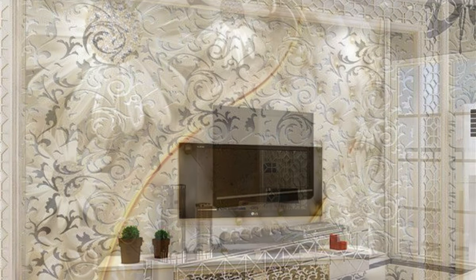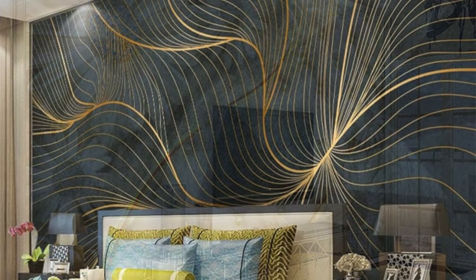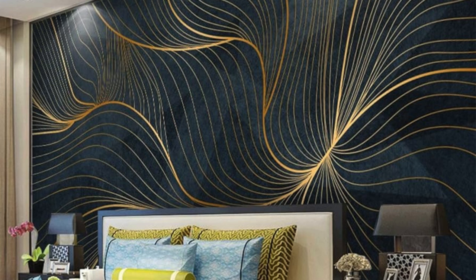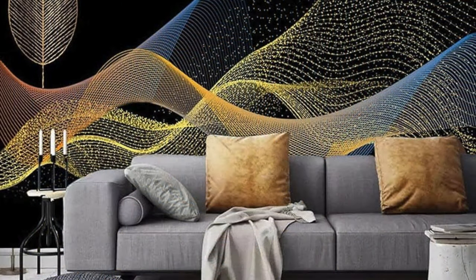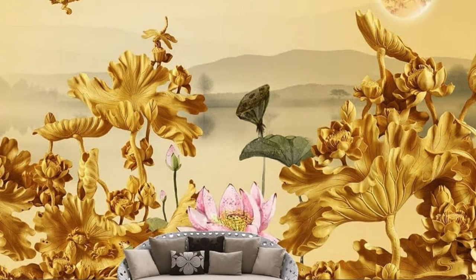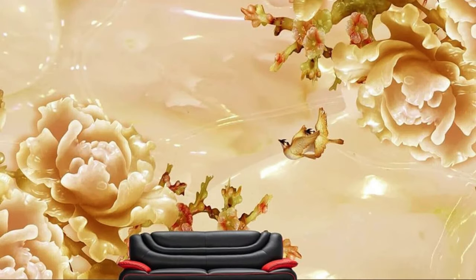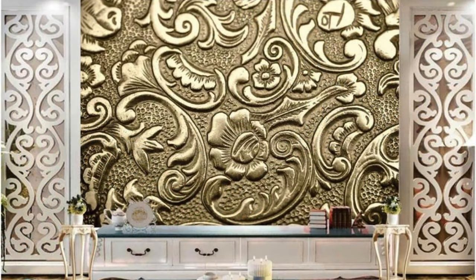Moreover, the reflective properties of metallic wallpapers open up spaces, making them appear larger and more luminous. Picture a dining area bathed in the glow of a gold-leaf-inspired wallpaper, creating an ambience that's both intimate and extravagant. Our metallic wallpapers are not just decorative elements — they are statements, expressions of your style and a commitment to a living space that exudes both warmth and sophistication. Explore the diverse textures, patterns, and shades in our collection, and let your walls become a testament to the beauty of modern design.